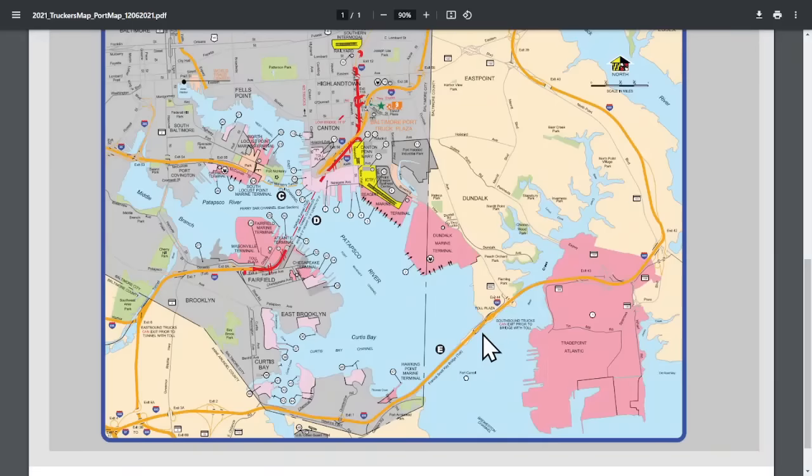Smaller boats can get under the bridge once they clear it, but the main channel into Baltimore — which runs right here — is now shut because of the collapse of the Francis Scott Key Bridge.